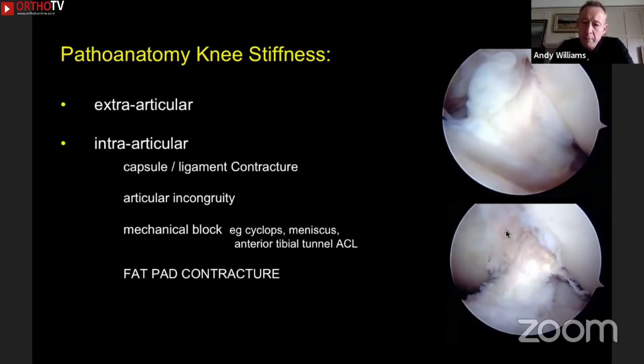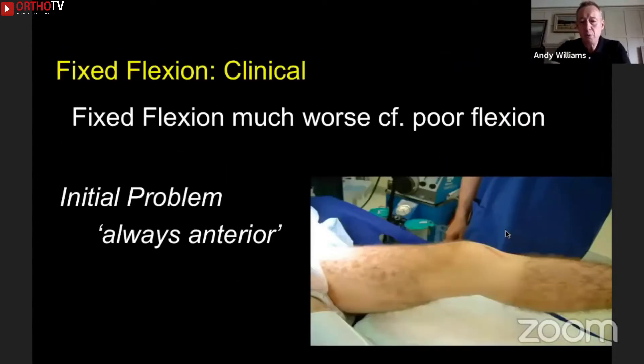So if there's genuinely a mechanical problem like a cyclops, that's a really easy scenario to sort out. But with the cyclops, often you get a fat pad contracture because the two go together. When you have a loss of range of movement, it's important to note that fixed flexion is far bigger a problem than poor flexion. When a knee won't come straight, the problem is just about always at the front of the joint. It's only very late that you get a posterior capsular contracture.